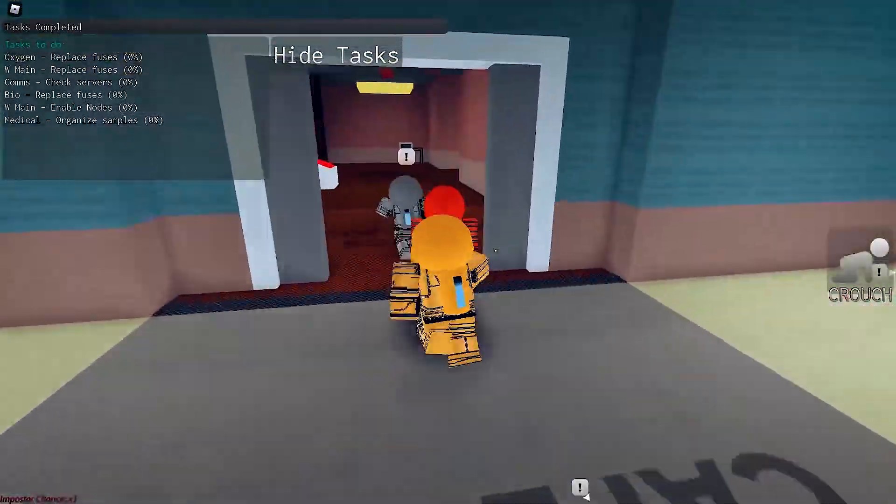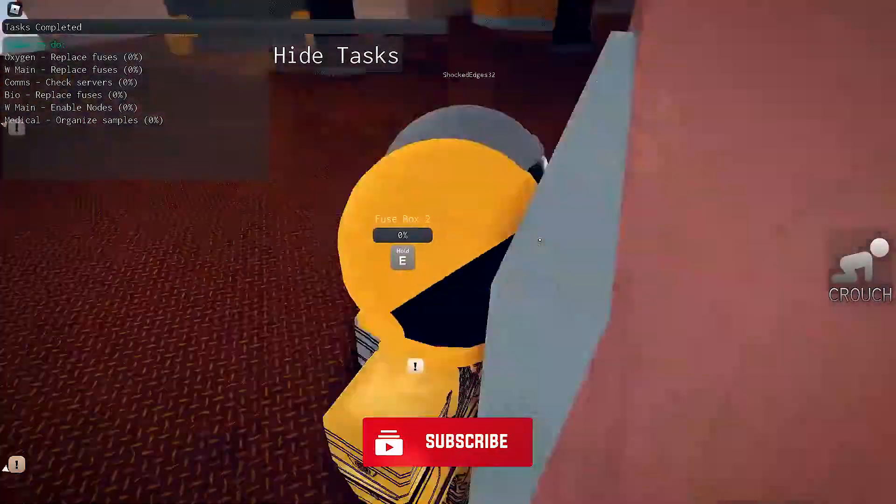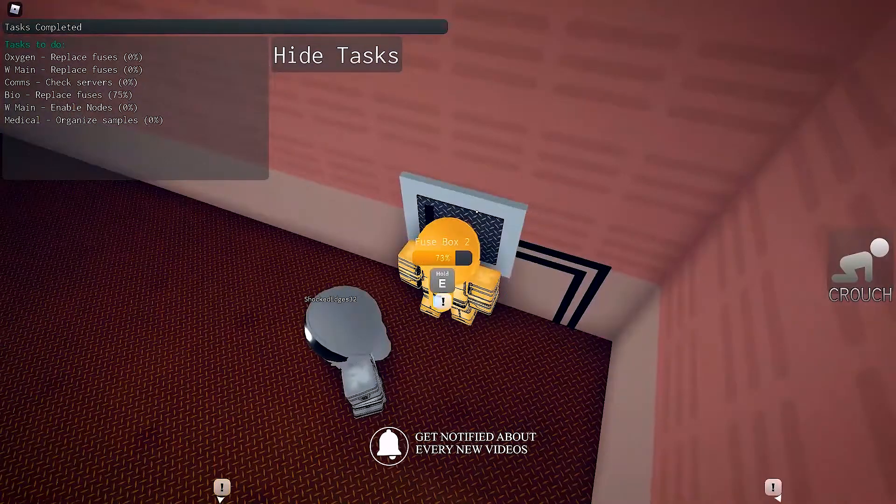And that's all the setups we have for you today, guys. If you want to see more, go ahead and leave a like on this video and subscribe to our channel. We post awesome videos like this every single week. Thank you for watching.